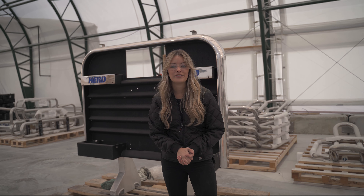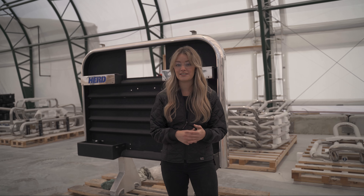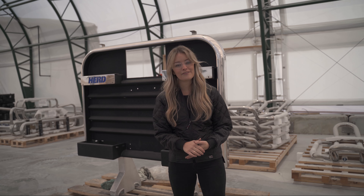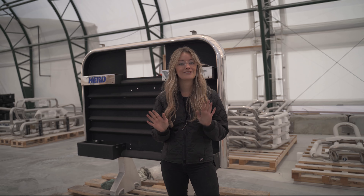So as you can see, Polyurea provides exceptional protection from dents, scratches and several other elements. It's definitely Herd approved. Polyurea is now available on several Herd products. Check us out on social media at Herd Bumpers. We'll see you there.